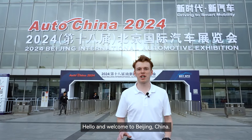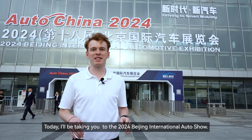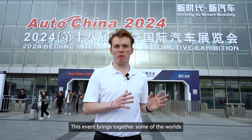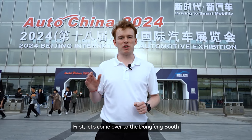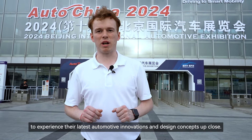Hello and welcome to Beijing, China, an internationally renowned city known for its long history as well as its modern atmosphere. Today I'll be taking you to the 2024 Beijing International Auto Show. This event brings together some of the world's top automotive brands and the latest technology. First, let's come over to the Dongfeng booth to experience their latest automotive innovations and design concepts up close.